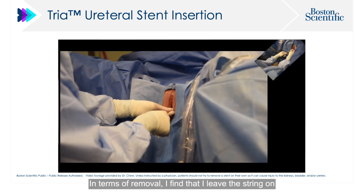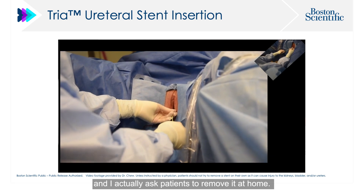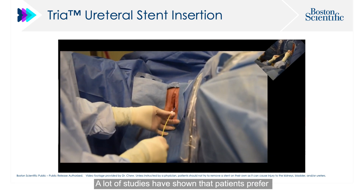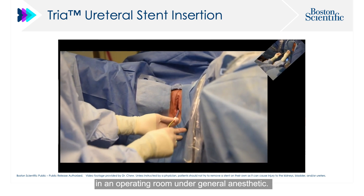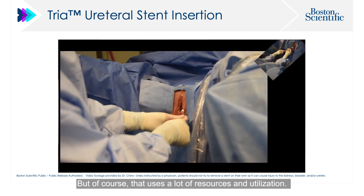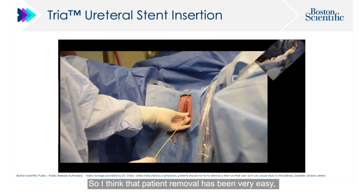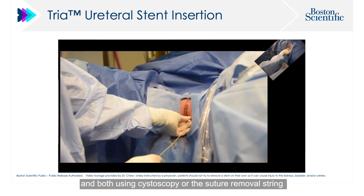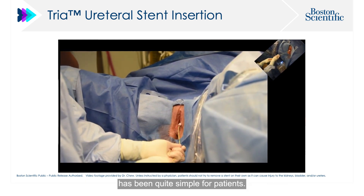In terms of removal, I leave the string on and ask patients to remove the stent at home. Studies have shown that patients prefer to remove it at home if it cannot be done in an operating room under general anaesthetic, which uses a lot of resources. Patient self-removal has been very easy, and both cystoscopic removal and suture string removal have been quite simple for patients.